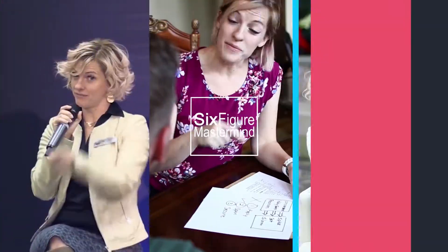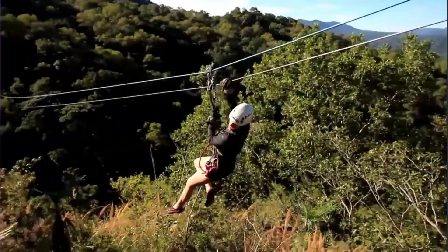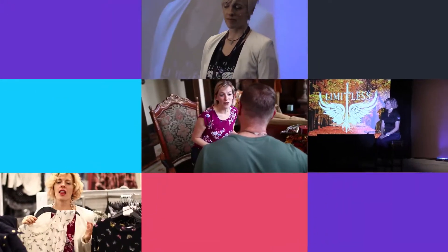Welcome back to the six-figure mastermind. We're going to talk Instagram again today and what kind of stuff you should be putting in your bio. I've got some key points to write down so stay tuned. If you're using Instagram, you know you have to have a killer Instagram bio and I'm going to break it down for you today and share with you exactly the elements you need.